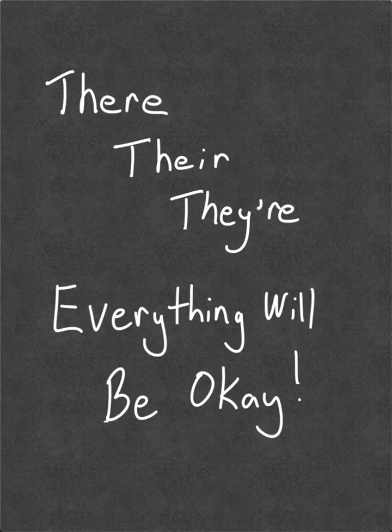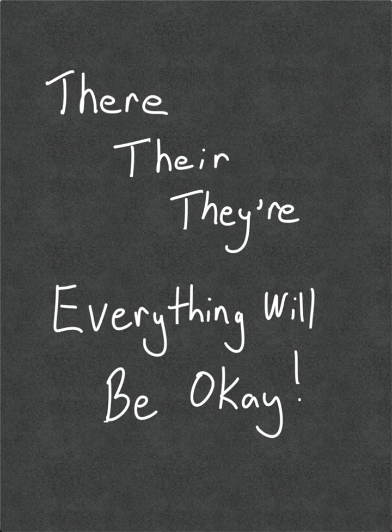Hi, this is Dr. Gordo, and welcome to the Raven in the Writing Desk. Today, we're looking at three common words in English: there, their, and they're.